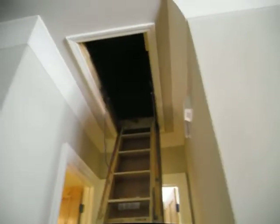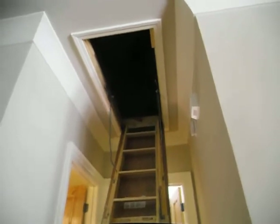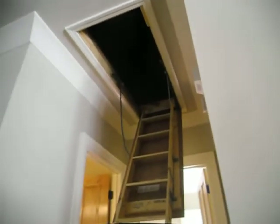Notice we have a return air register and this huge hole in our ceiling. Negative pressure, big hole into the attic, 140 degrees. Think about it.